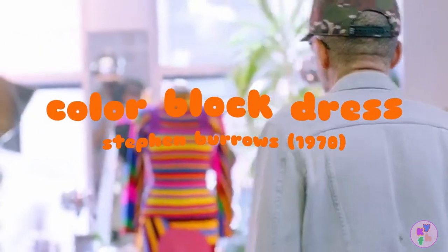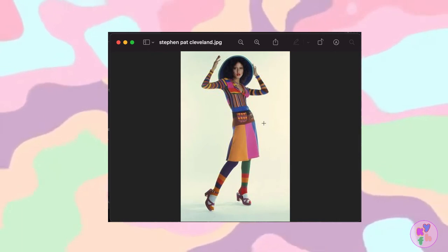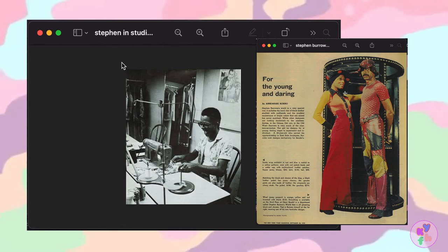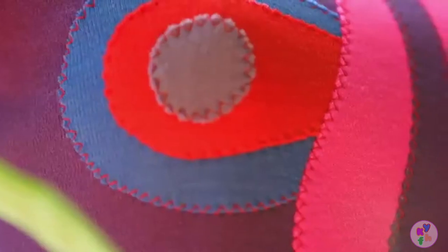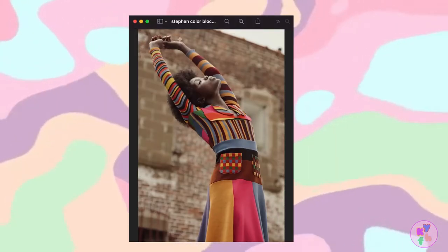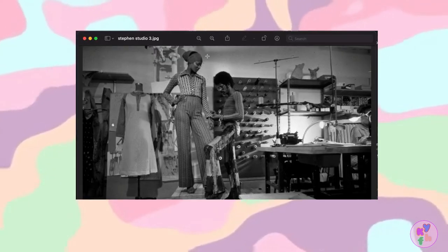Stephen Burrows's color block dress, 1970. This is one of the defining fashion moments of the late 20th century. Regarded as the first internationally successful Black designer, Stephen Burrows is the pioneer of many fashion staples we know today, such as unique color blocking and lettuce hems. This piece, made of wool with its chunky stitching, bright colors, and tight fit, is more vibrant and youthful.